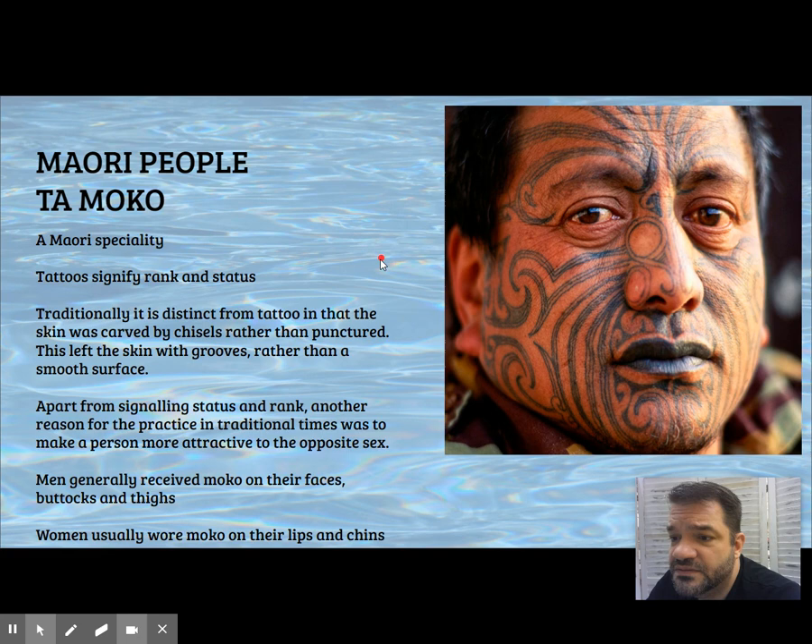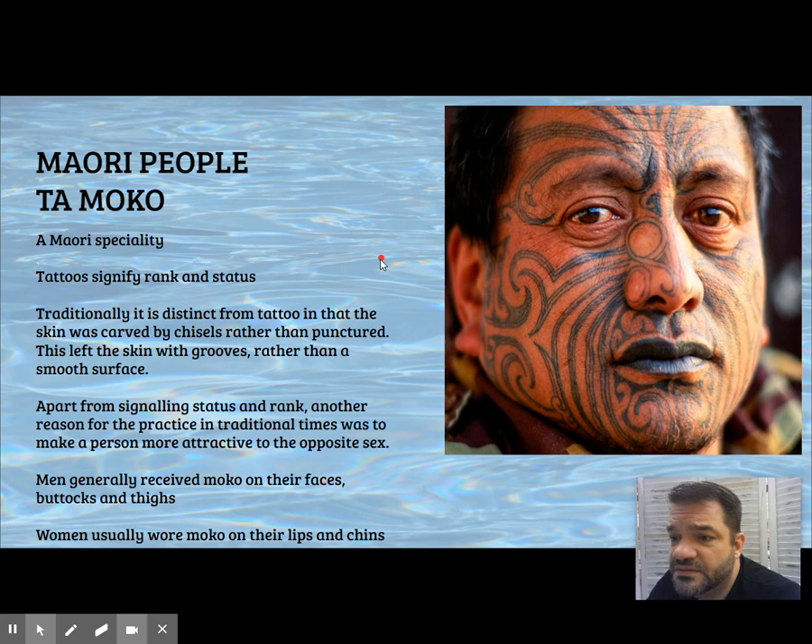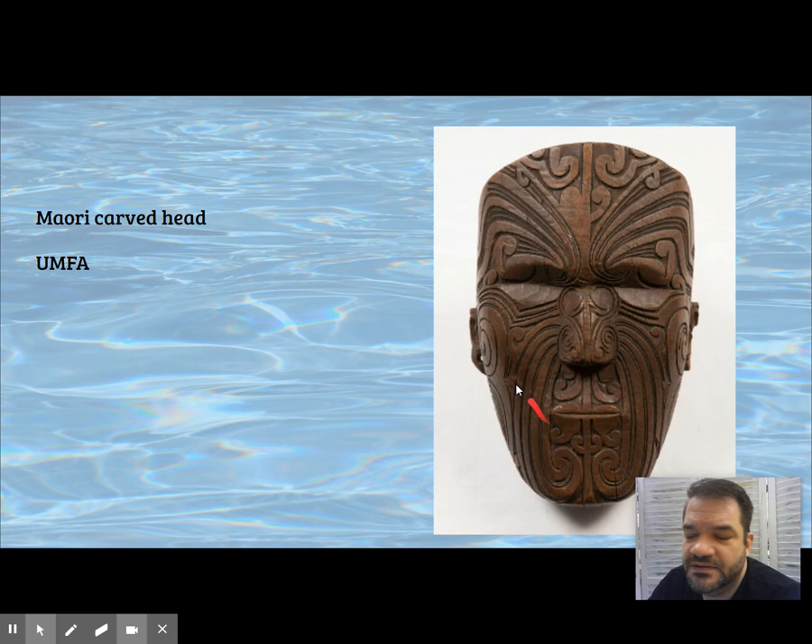Here's Tā moko — a Maori specialty that speaks to status and rank. And here's a carved Maori head with Tā moko from the Utah Museum of Fine Arts. Tamati Wakanene, 1780 to 1870, was a Maori chief who converted to Christianity.